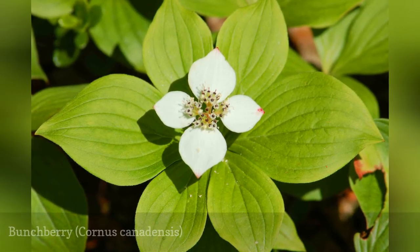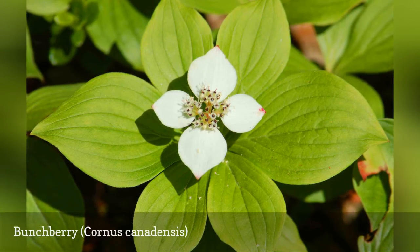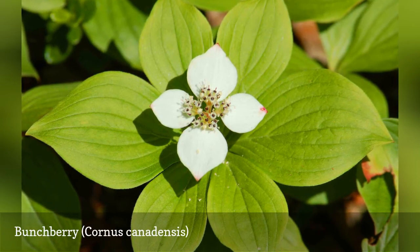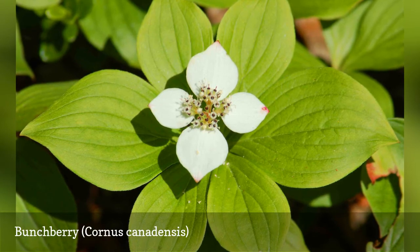Bunchberry, Cornus canadensis, is a native plant in northern regions of North America. Classified as a form of dogwood, this is a low-growing, 3–9 inch deciduous shrub that makes for an excellent ground cover plant in part-shade locations. It is showier when in bloom than some of the other native choices in the region, such as spotted wintergreen.